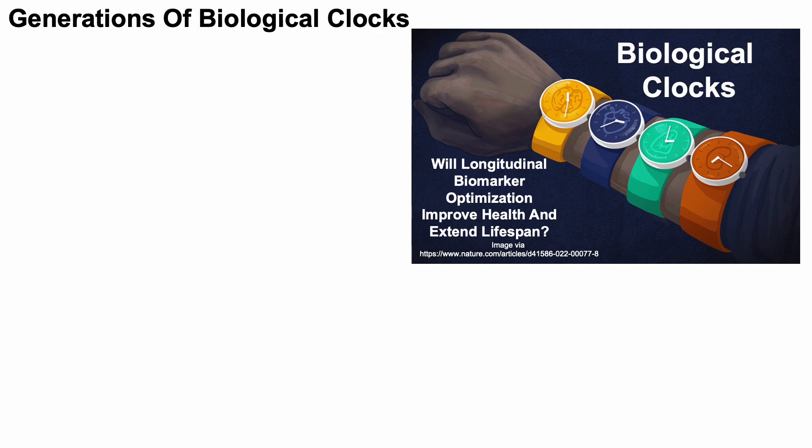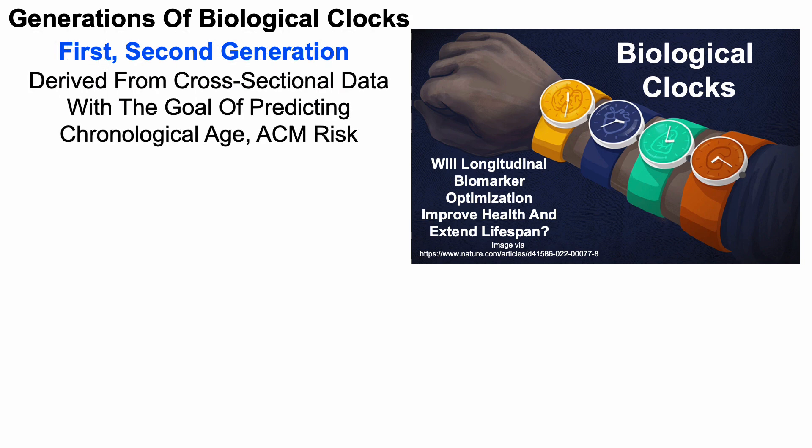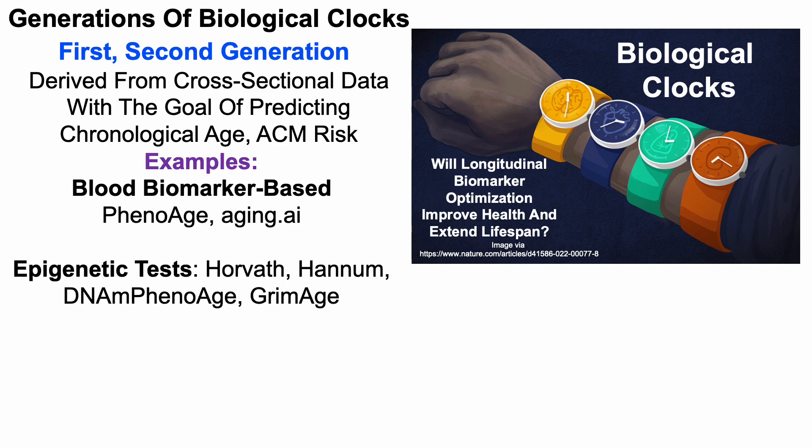There are a few generations of biological clocks. First and second generation biological clocks were derived from cross-sectional data with the goal of predicting chronological age and/or all-cause mortality risk. Some examples include the blood biomarker-based PhenoAge and Aging.ai, but also epigenetic tests including Horvath, Hannum, DNAm PhenoAge, and GrimAge.